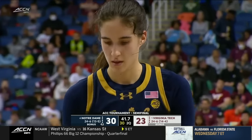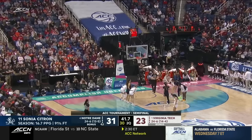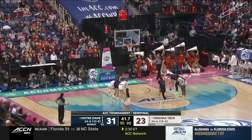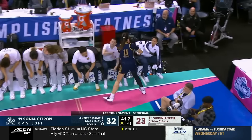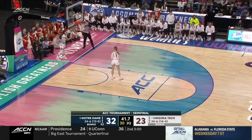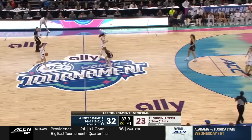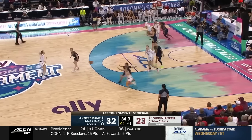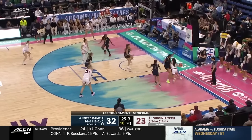Watson just picked up her second foul. Both teams in the bonus — Citron at the line, best free-throw shooter in the ACC. Nothing flashy, all substance, outstanding skill set. Citron has two fouls; she sits her down so there's no chance of her picking up her third before the break. Hidalgo now guarded — there's that change of pace.